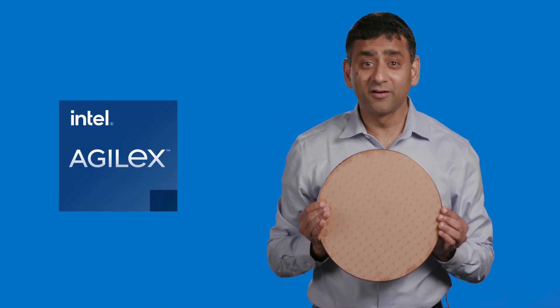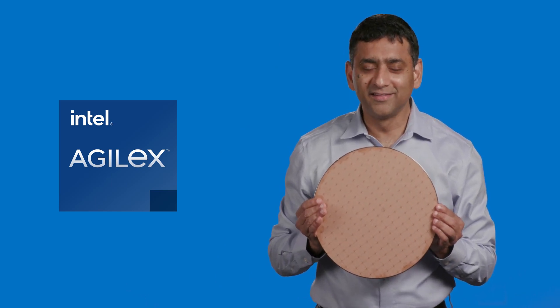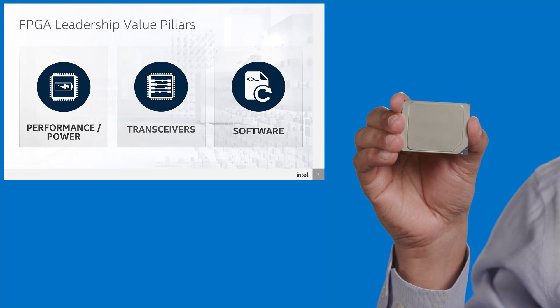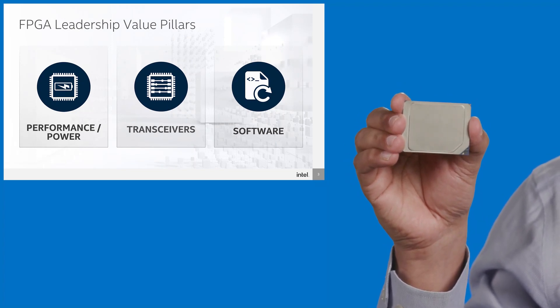architecture combined with Intel's 10nm SuperFin technology has delivered impressive advancement of Intel's Agilex FPGA portfolio. I have here with me an Agilex 10nm wafer. Isn't this a beauty? This Agilex FPGA device has demonstrated exciting results across fabric performance, power, transceivers and software.